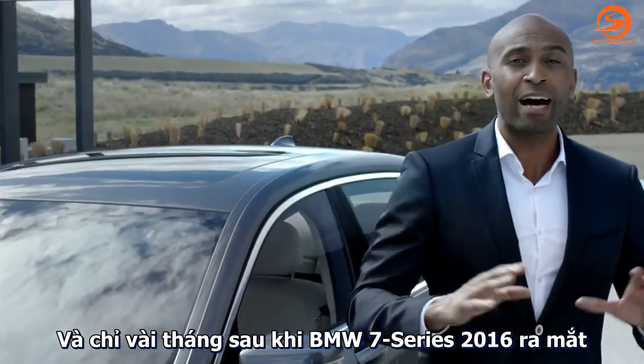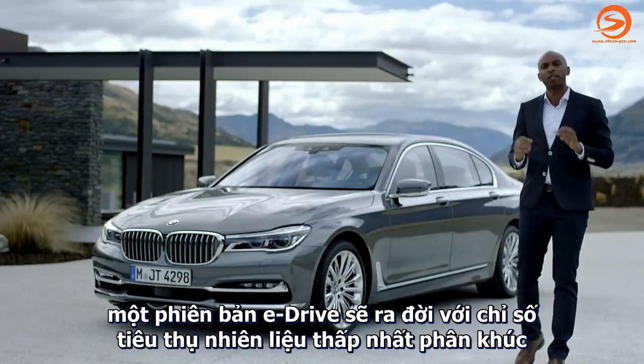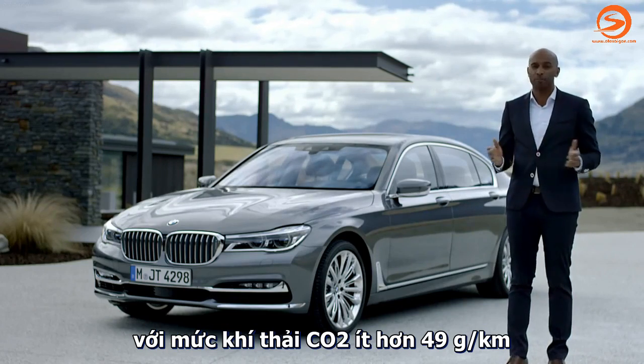Just a few months after the all-new BMW 7 Series launch, an E-Drive version will set a new benchmark for efficiency in its class. You can expect no more than 49 grams of CO2 emissions per kilometer.